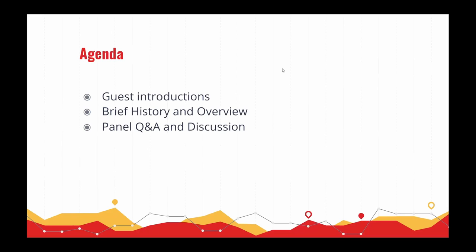Today we're going to do a brief history and overview of what this process is, and then the majority of today's meeting will be an open panel Q&A and discussion. I have questions to ask the panel, but you are invited to ask your own by typing in the chat or unmuting yourself once we get to that portion.